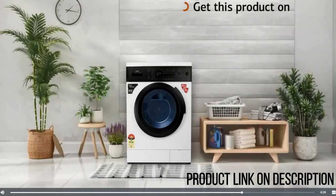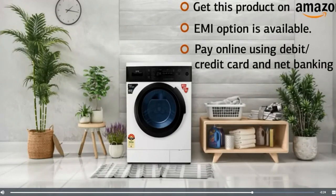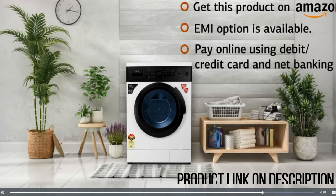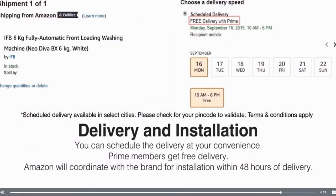Get this product on Amazon — you can avail EMI options or pay online using debit or credit card and net banking. There is a 10-day return or replacement policy for damaged or defective products. You can schedule the delivery at your convenience. Prime members get free delivery, and Amazon will coordinate with the brand for installation within 48 hours of delivery.